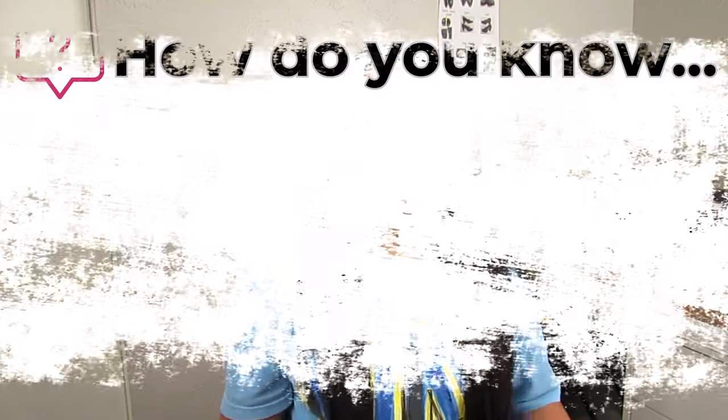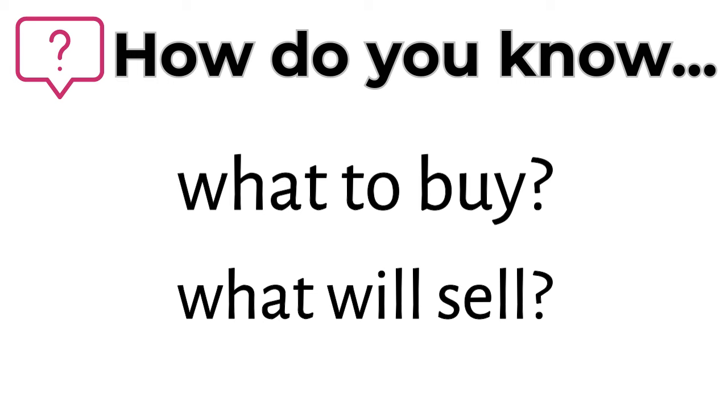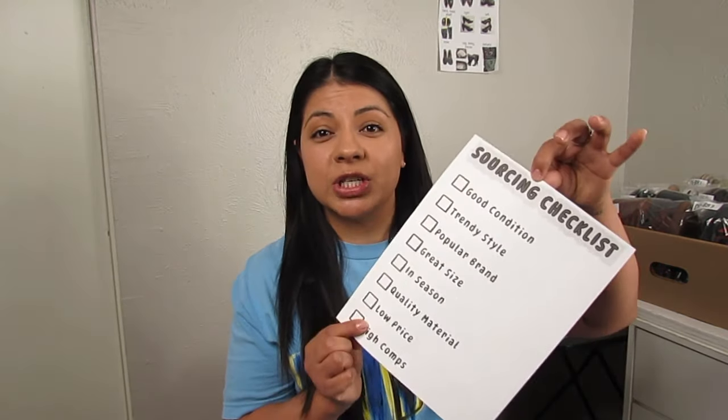One of the questions I get asked the most here on YouTube and in real life, when people know that I resell as a job, is how do you know what to pick up, how do you know something will sell? My short answer is that after several years of reselling online you just start to develop a sense for it. In today's video I'm going to give you the longer, more detailed answer.